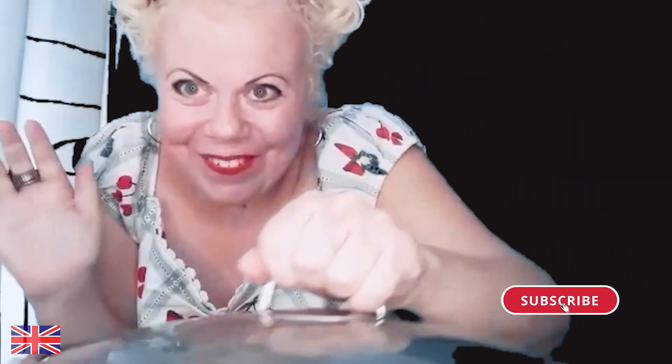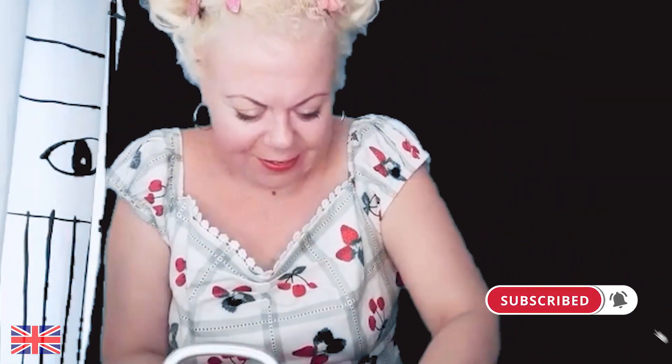Meet Debbie, Betty's twin sister. She is in her kitchen making dinner. She is cooking a soup.